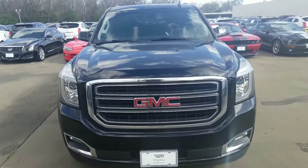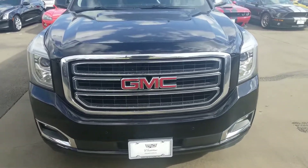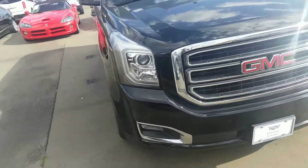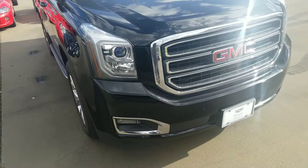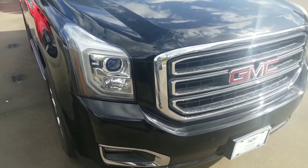Hey Kristen, it's NARS at Wagner Cadillac. Here is the 2015 GMC Yukon you inquired about. Wanted to give you just a quick walk around to the vehicle so you know exactly what you're looking at. I know the pictures necessarily doesn't do it justice, so here is your video.